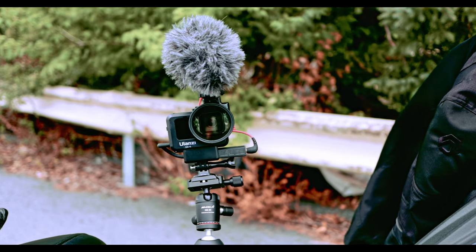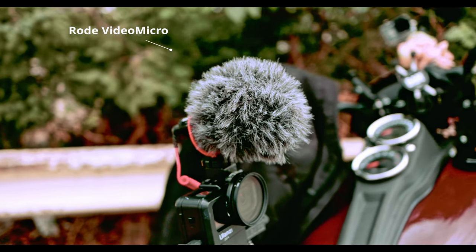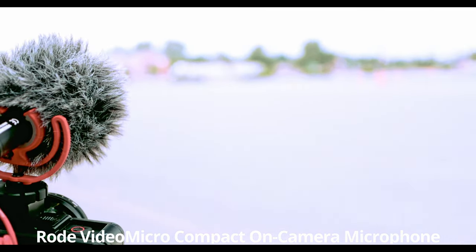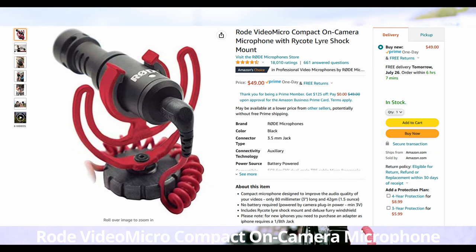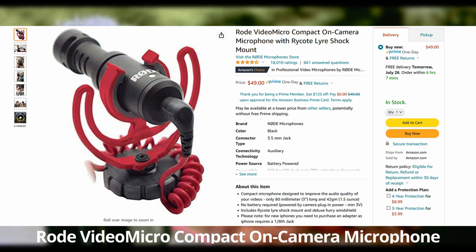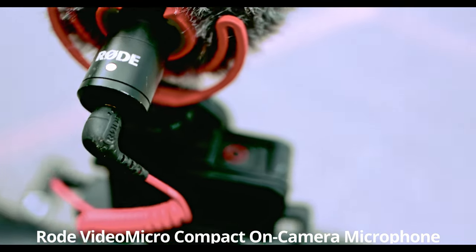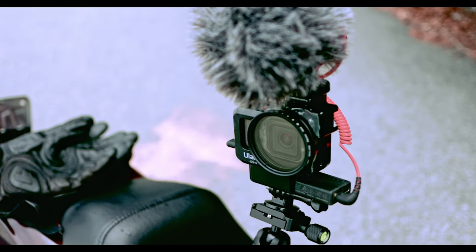I'll show you what setup I use to get pretty decent audio. Audio is very important both in the helmet and when you're off the bike vlogging. I found the best, cheapest way to get good audio off the bike is the Rode VideoMicro compact on-camera microphone. This is a compact front-directional microphone that requires no batteries and includes a high-quality condenser capsule for great audio quality indoors and out. This microphone is not a Sennheiser, but for $49 you can't beat the price — and for that price you get awesome audio quality.